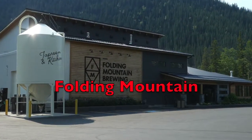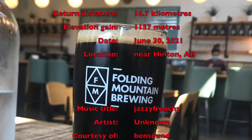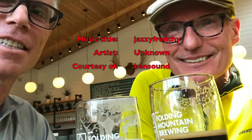And why do you do all this? Because there's a great brewery right at the trailhead, and they'll give you a free glass of their delicious beer if you show them a photo of yourself at the top of Folding Mountain.